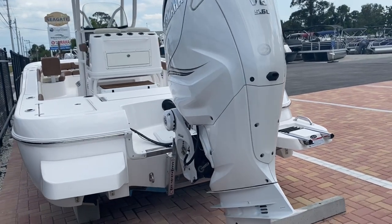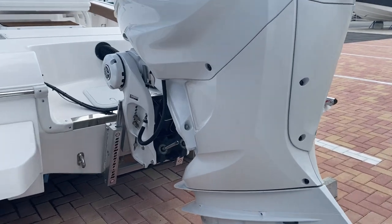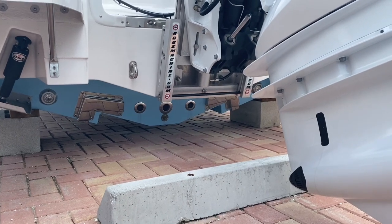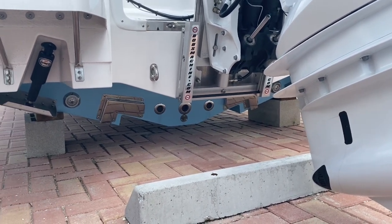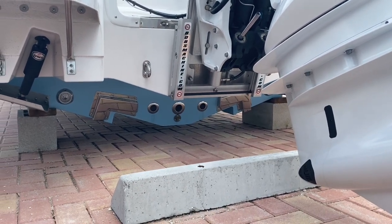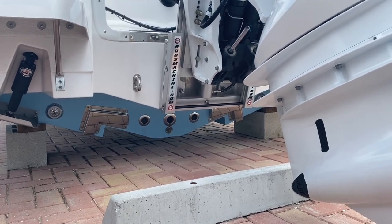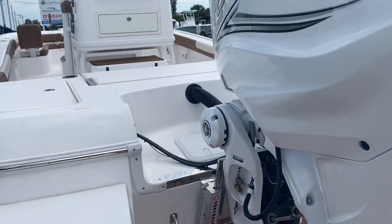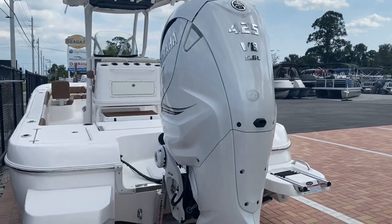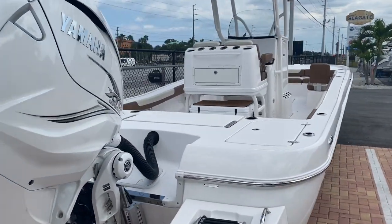Dual swim platforms. Jack plate comes standard with the 425 package. The steering is integrated on the 425. You will notice that tunnel in the back — that keeps it extremely stable in turns. You'll also notice the large stainless steel water intakes, which is very important on a stepped hull. A lot of the lesser quality boats use just a standard intake on a stepped hull. Unfortunately with that design, your live wells just don't get water when you're up and running because of the ventilation from the steps.